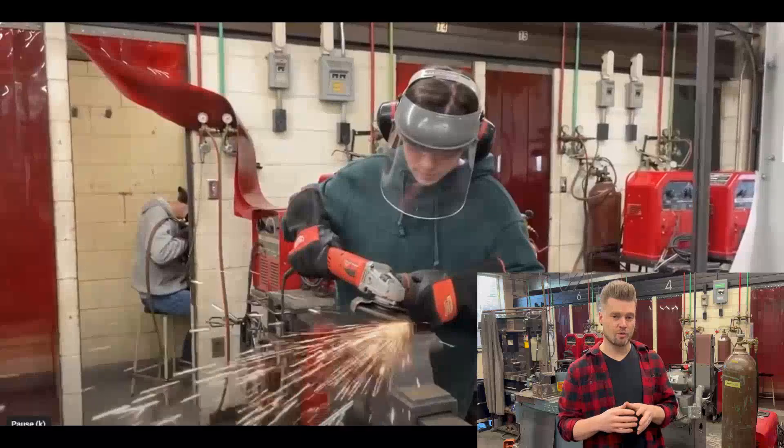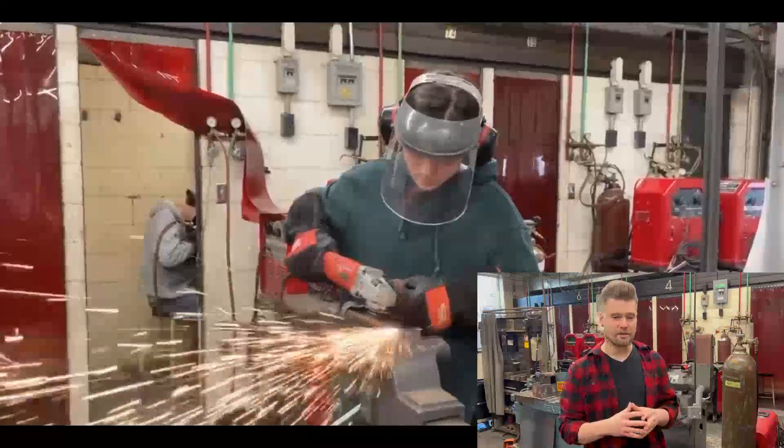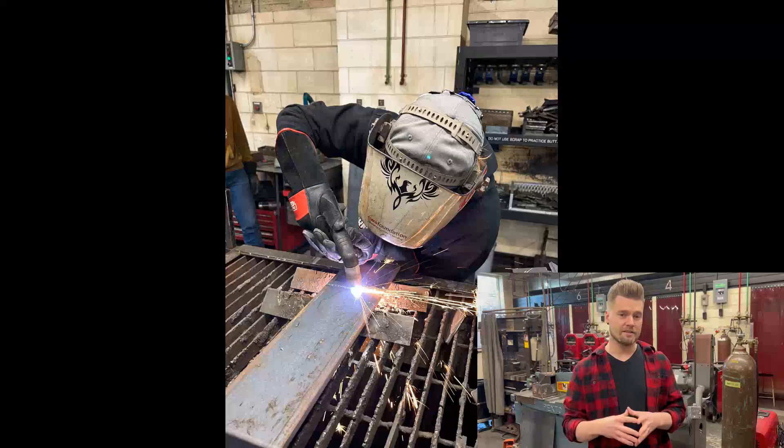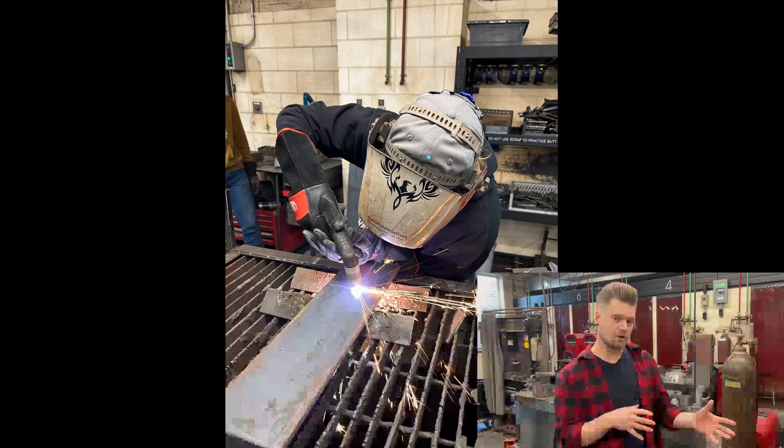Mainly what the course looks like is students working through different welding assignments — learning the skills of how do we make a weld, how do we stick weld, how do we oxygen fuel weld — just learning really basic skills, and then once we get to the end of the course they get to a project.